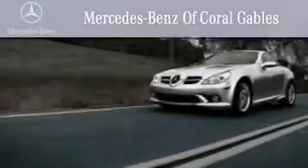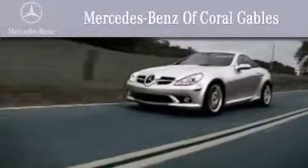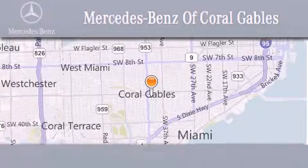We are South Florida's oldest and most prestigious Mercedes-Benz dealer, winner of nine consecutive Best of the Best awards. Over 50 years of service to our clientele, helping them discover the Mercedes-Benz experience, one customer at a time.